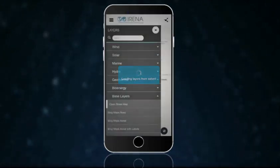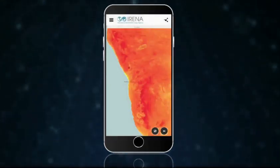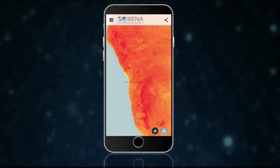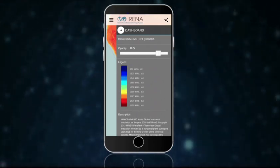Press next to see the list of maps available for the searched area. Open a map to visualize the solar resource, the wind resource, or information for other renewable energy sources. Each map has a legend and a description.